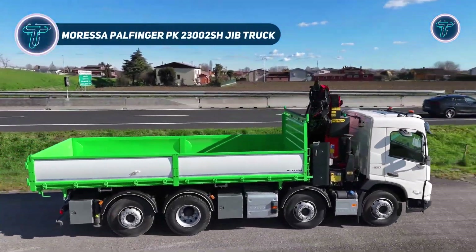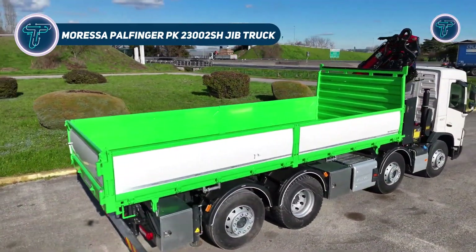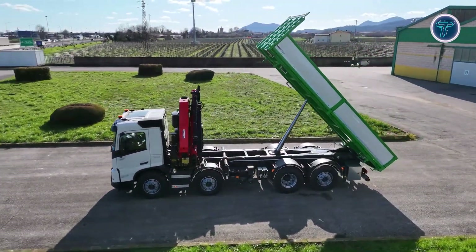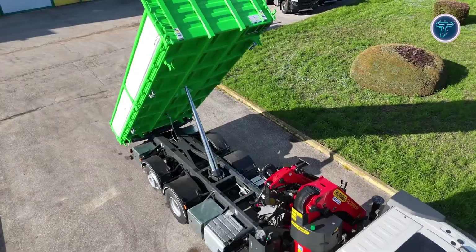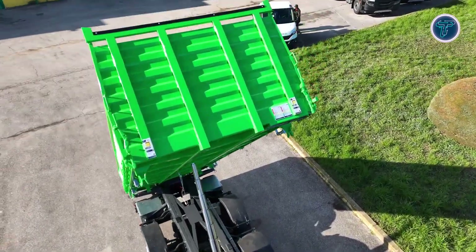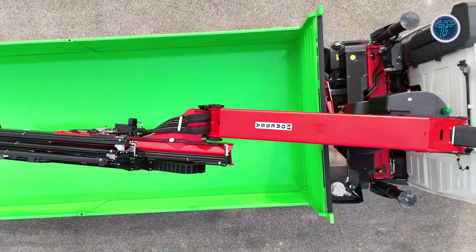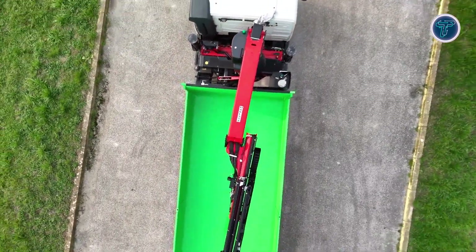The Palfinger PK 23002 SH paired with a jib and the Moressa Rivalta Bile Trilaterale system represents an exceptional combination of strength, precision, and adaptability for modern truck operations. Built by Palfinger, this high-performance loader crane delivers impressive lifting power with a maximum outreach of over 17 meters, making it ideal for complex loading and unloading tasks.